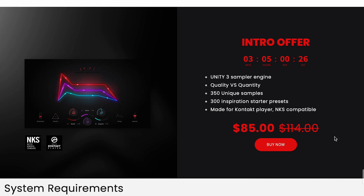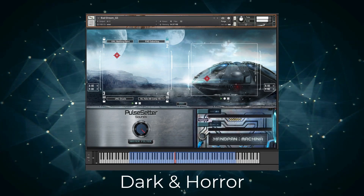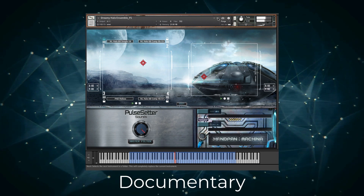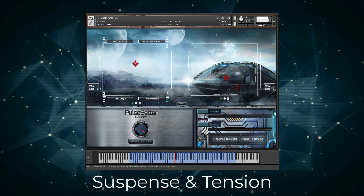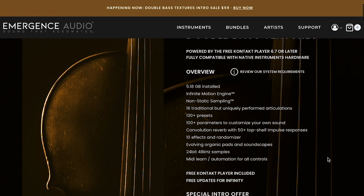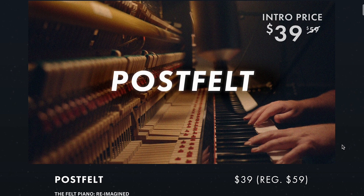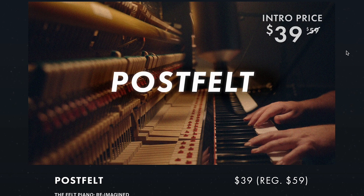AVA Music Group's latest release, Unity, is on sale just for a couple more days — $85 entry price, normally $114. And Pulse Setter Sounds Hand-Paned Machina, normally $99, available now for $69.99 just for a limited time. This was probably the biggest surprise of joy I've gotten in the last month or so — a really stunning instrument. If you want to hear it in action, I did a checking out video. Mungent's Audio Double Bass came out last month and is still on intro price, $59, normally $99. John Mayer Music's got an intro price on The Post Felt — normally $59, you're grabbing it now for $39. Anybody want to see a review of this, we'll try to get that out for you ASAP.